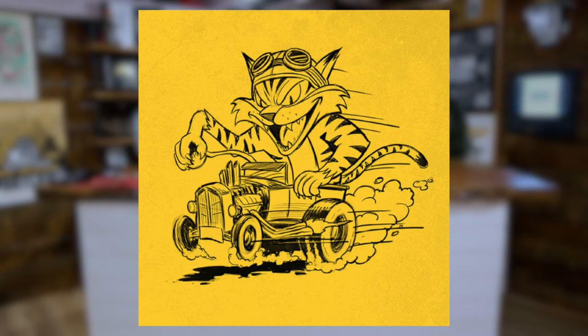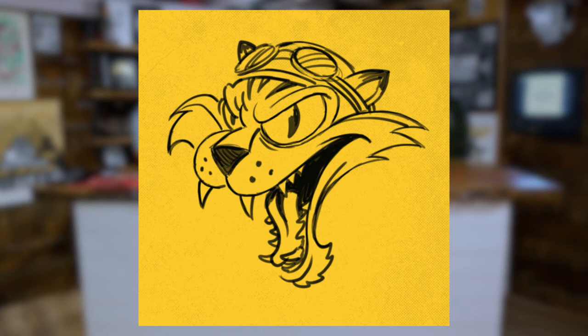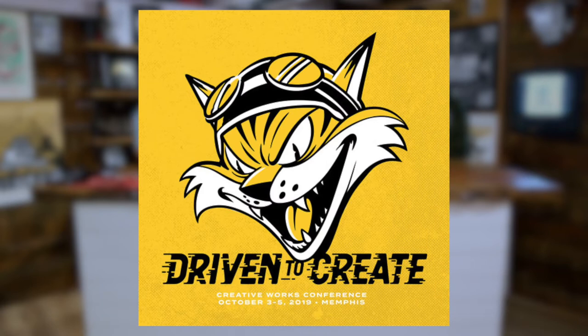We kicked it off with sketches for the logo, wanting to go with a hot rod theme. There's a cat — can't even recall why there's a cat, but it's cool, it works. You'll see some of the sketches Brandon did for the actual mascot. It landed on a final mascot, took that to final, and then built out the 'Driven to Create' type badge with the head of the cat. You can see this type lockup that was used everywhere.